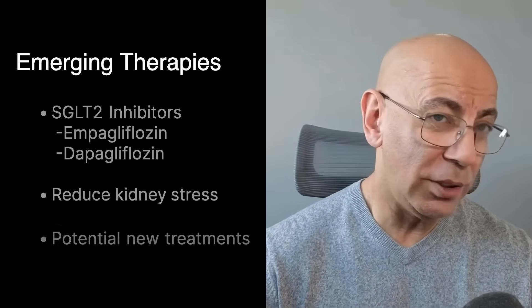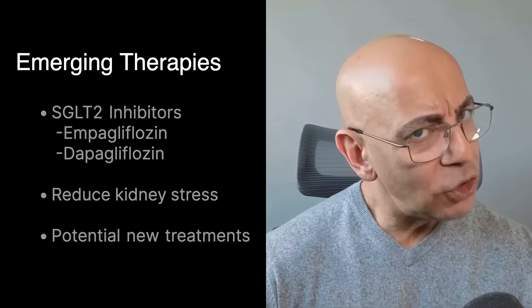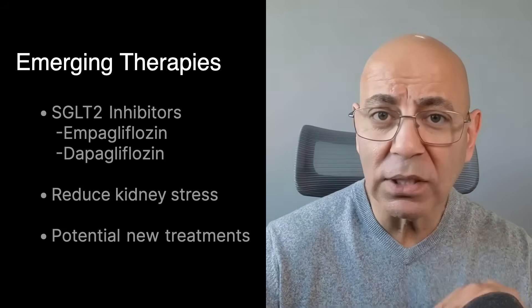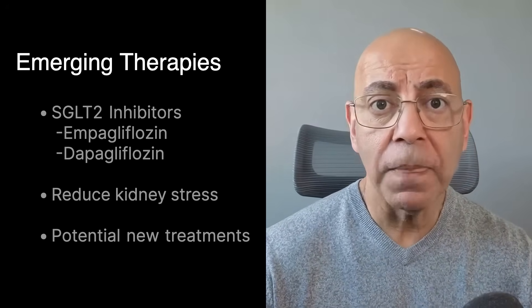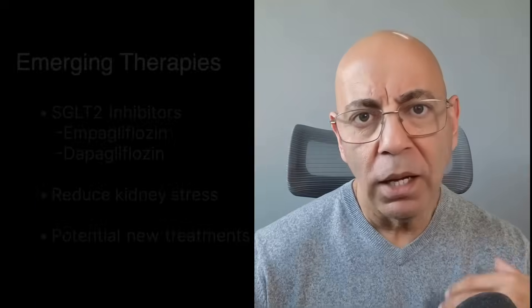Then there are SGLT2 inhibitors, and this is where things get very exciting. SGLT2 inhibitors like empagliflozin and dapagliflozin are now being studied for PKD because they reduce tubular stress and intraglomerular pressure — in other words, they lower the stress on the kidneys. Early data from pilot trials are encouraging and larger studies are ongoing. If the results hold up, we may have more proven therapies that are easier to tolerate than Tolvaptan. Keep in mind, SGLT2 inhibitors are already widely used in the realm of kidney disease.